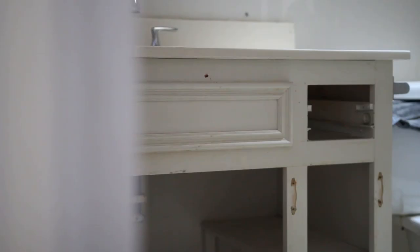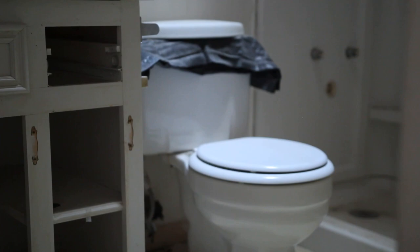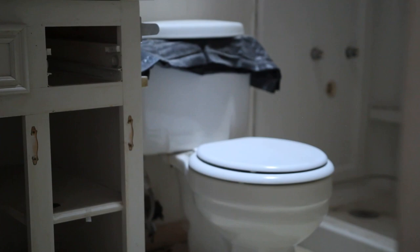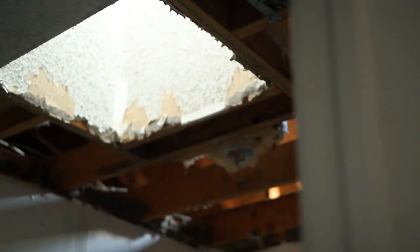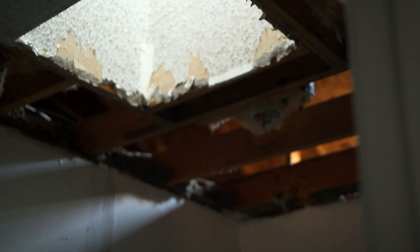In the guest bathroom, there's another big demo. We're trying to decide what we want to do — either keep the shower or turn it into a tub. We're definitely taking the shower out. Whether we put the tub in the master bathroom or the guest bathroom, we're still contemplating that. We need to figure that out before we demo the bottom. We've got to finish the bathrooms so we can get to the kitchen tomorrow.